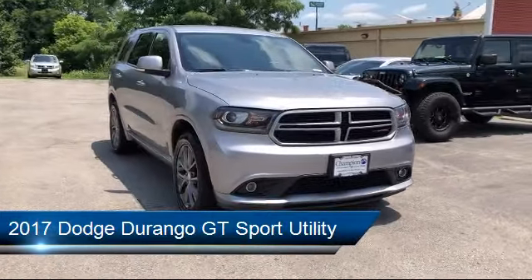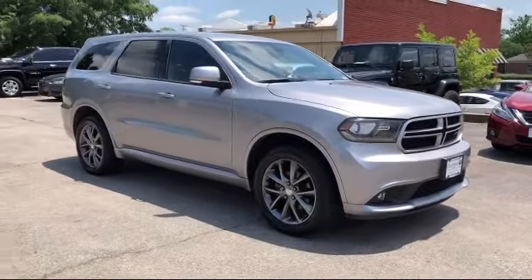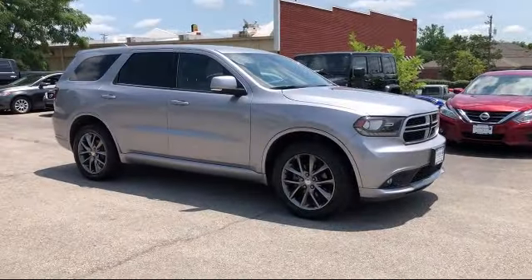It comes equipped with heated front seats, keyless entry, fully automatic headlights, tire pressure monitoring system, rear view camera, and rear spoiler.